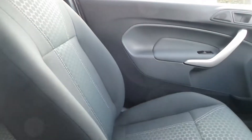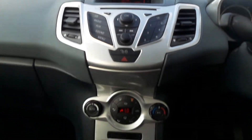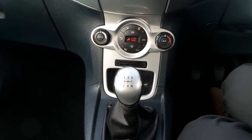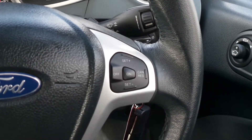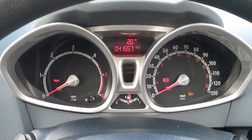Moving to the interior, in the front there is a CD stereo with auxiliary input, climate control, 5 speed manual gearbox. On the steering wheel are controls for the audio system as well as cruise control, and the current mileage is 41,557.